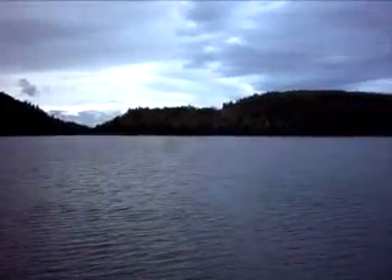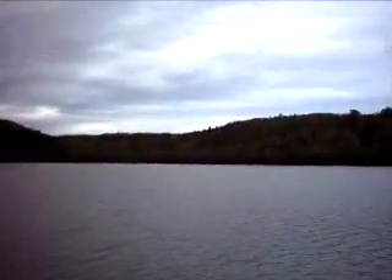And through that little valley you see right there is where Nipsquit is. And this, looking at the sky, is the nicest day we've had in the last three days.